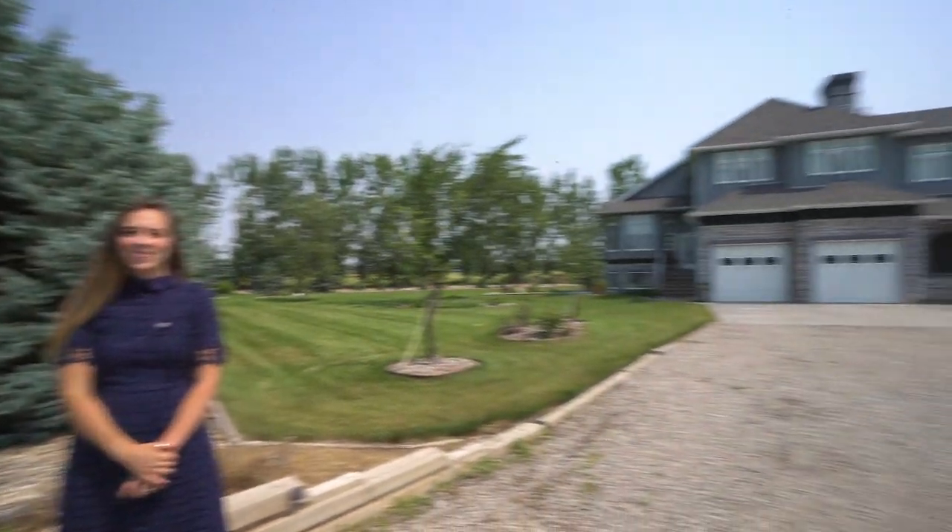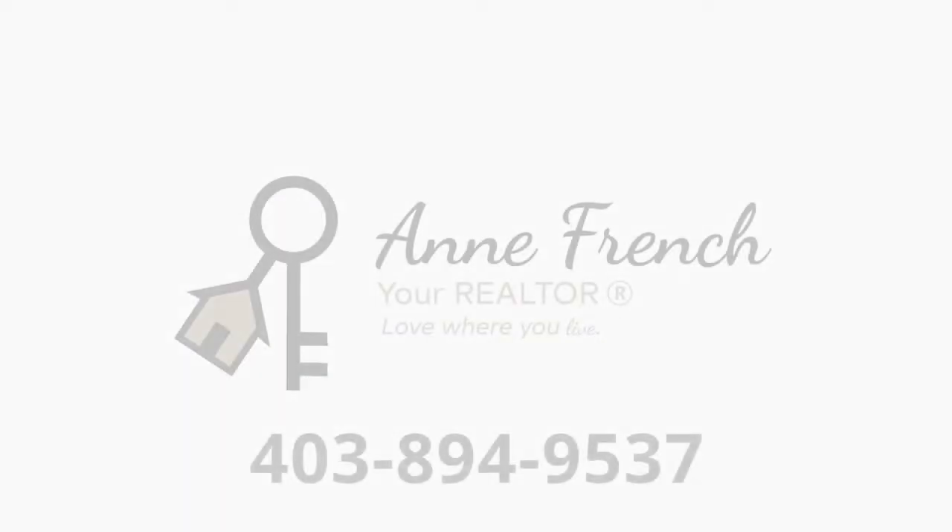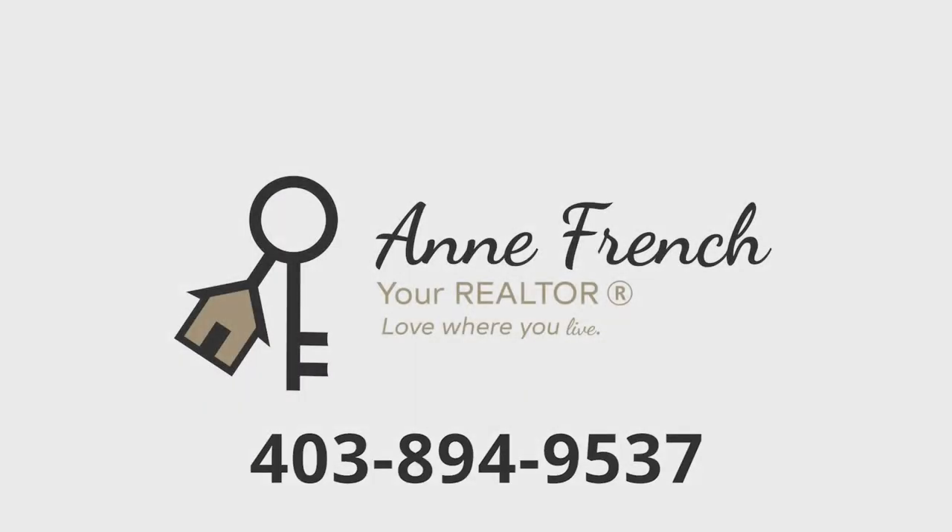If this is the high-end mansion that you and your family have been searching for, give me a call and let's book your private showing today. My name is Anne French, and I'd like to help you love where you live.